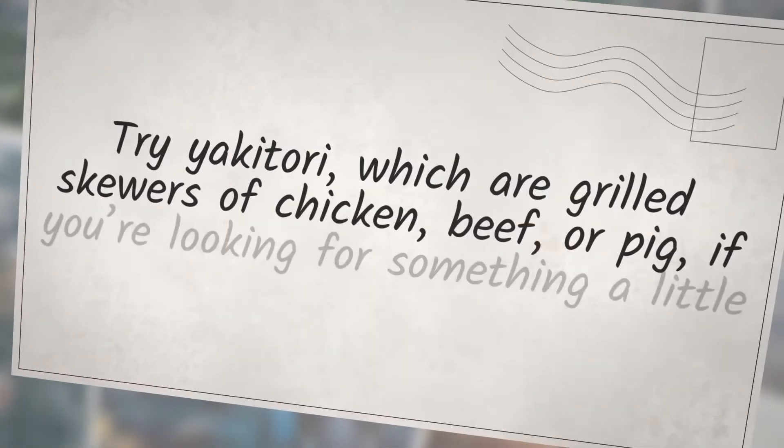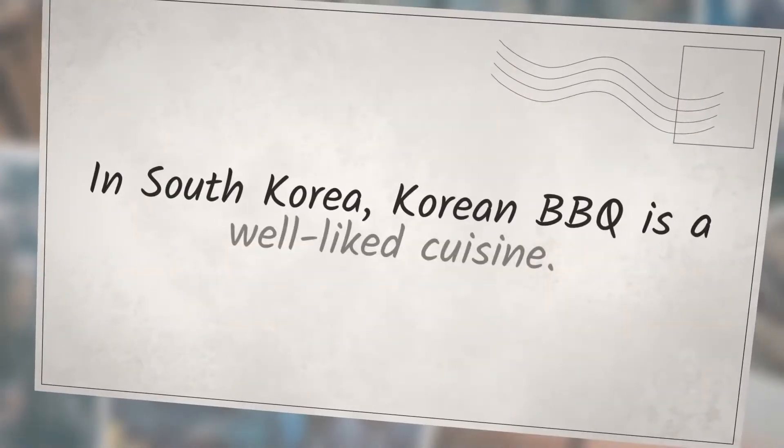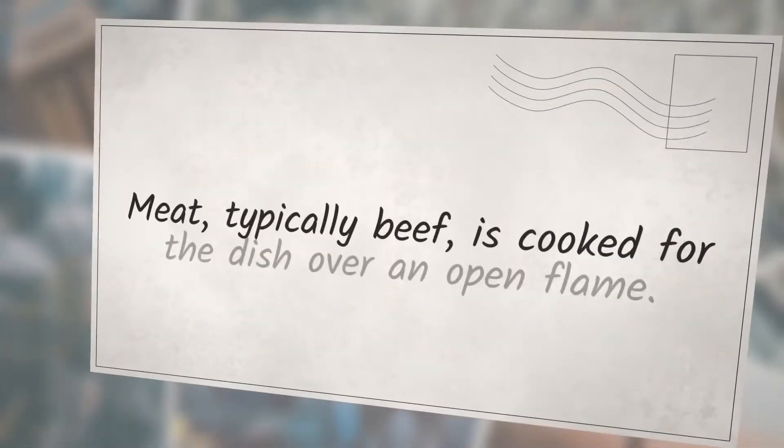Try yakitori — grilled skewers of chicken, beef, or pork — if you're looking for something a little different. In South Korea, Korean barbecue is a well-liked cuisine. Meat, typically beef, is cooked over an open flame.